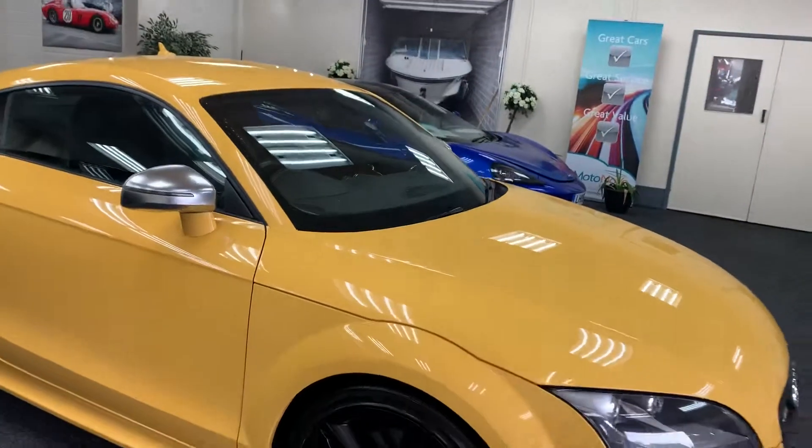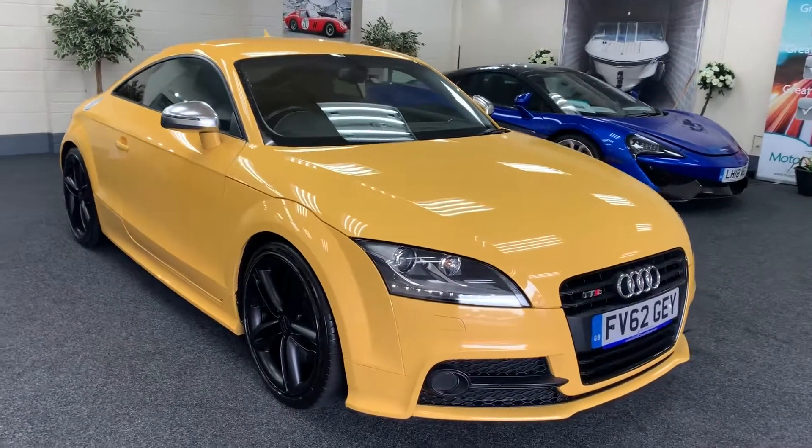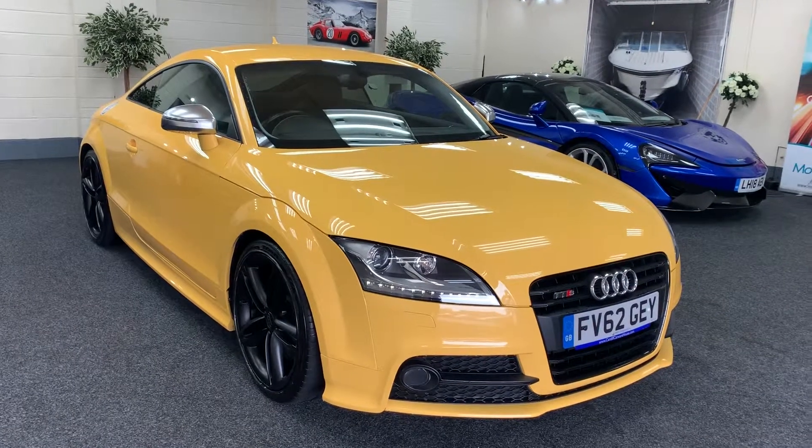The car really has been loved and is in immaculate condition. Two keys. The car comes with a fresh service, a new MOT, and six months' nationwide warranty.